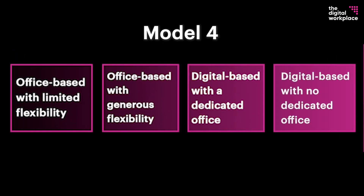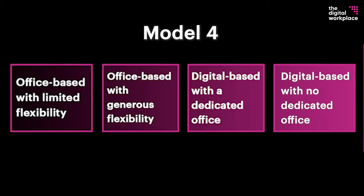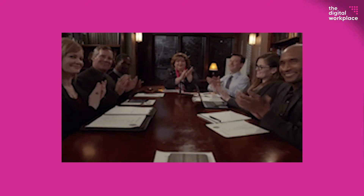Model four: digital-based with no dedicated office. Here the team doesn't have a permanent office, or it's used very sparingly. All the major systems have been moved to digital platforms. There's still a need for physical space, but it's rented as required. The team might gather together once a month or as little as once a year.